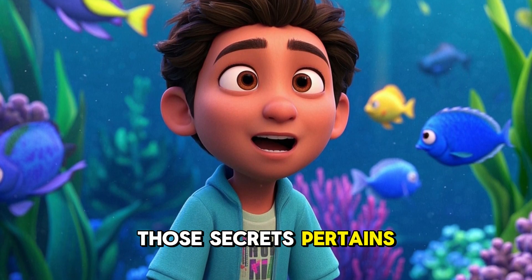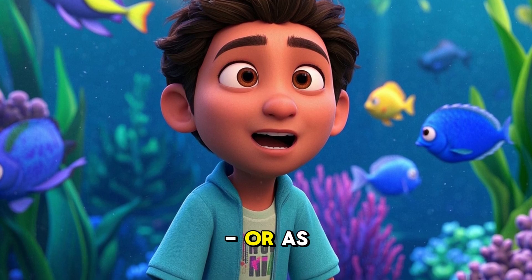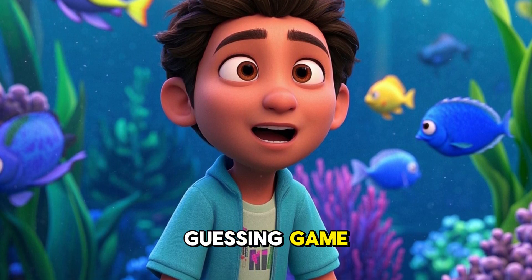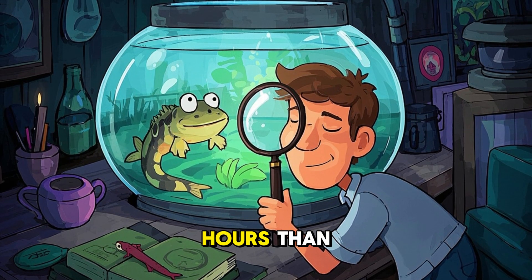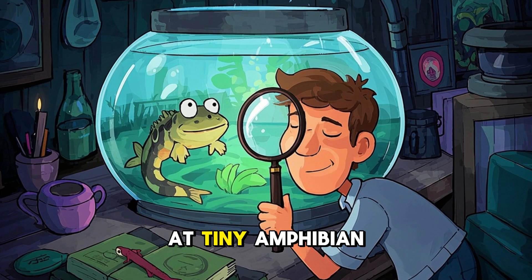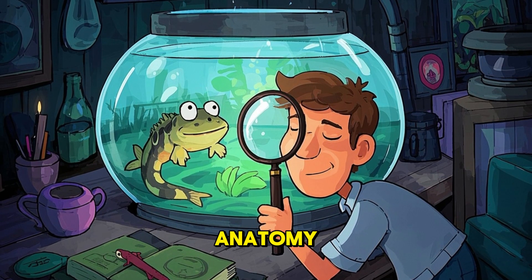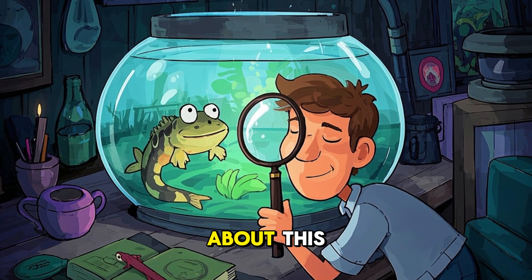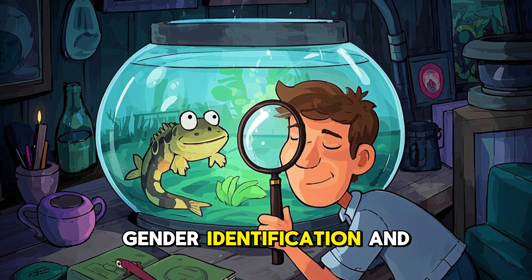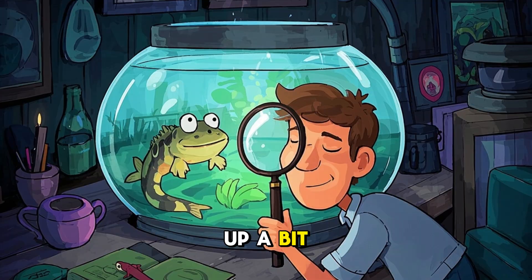One of those secrets pertains to axolotl gender, or as I like to call it, the Great Salamander Guessing Game. As someone who's spent more hours than I'd like to admit peering into aquariums and squinting at tiny amphibian anatomy, I think I'm qualified to talk about this. So let's dive into the murky waters of axolotl gender identification and see if we can clear things up a bit.